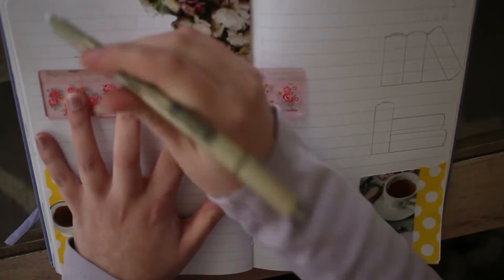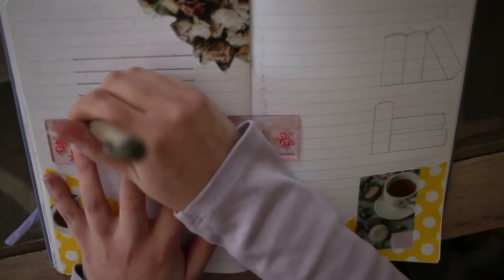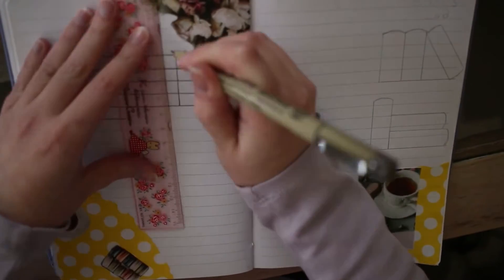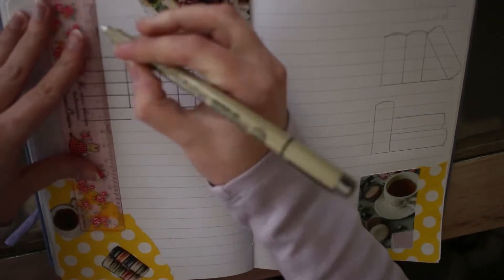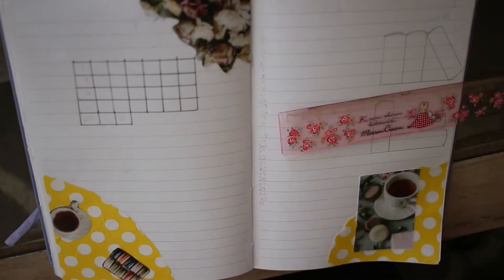Hello everyone, it's Nina and thank you for joining me for yet another video. Today we are going to be working on my journal spread for May. Starting off with my calendar view for my reading tracker, I'm going to be going back to my square layout.